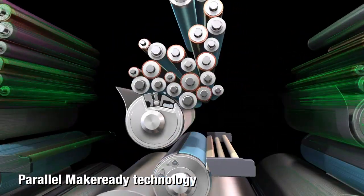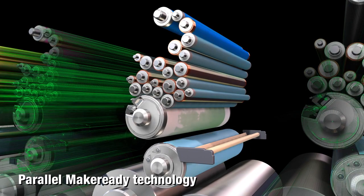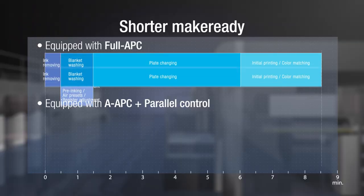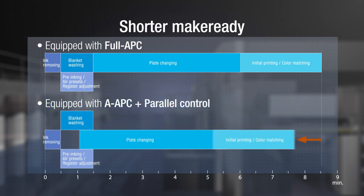Parallel MakeReady completes MakeReady work for the press at the same time. As a result, MakeReady time is reduced by more than 40%.